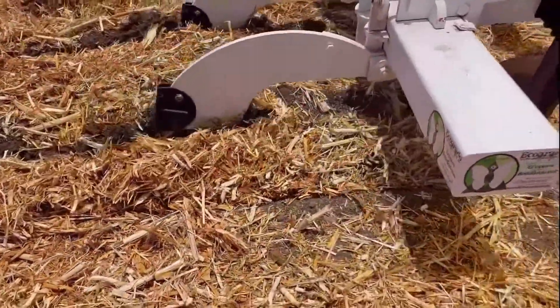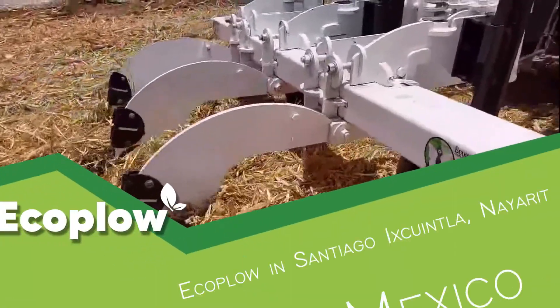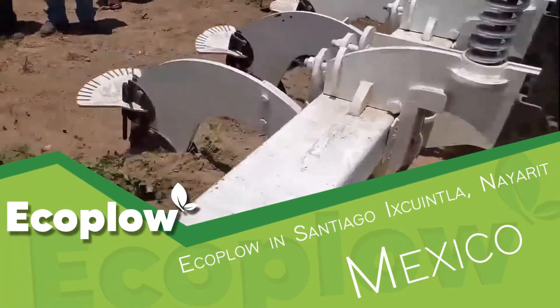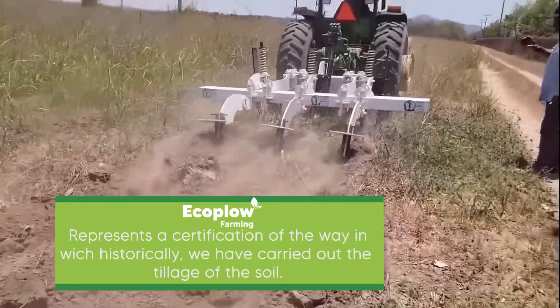Its effectiveness has been proven with excellent results in different conditions of soils, climates and crops in several countries of America and Europe. More than a simple technological change, the EcoPlough represents a rectification of the way we have historically tilled the soil.